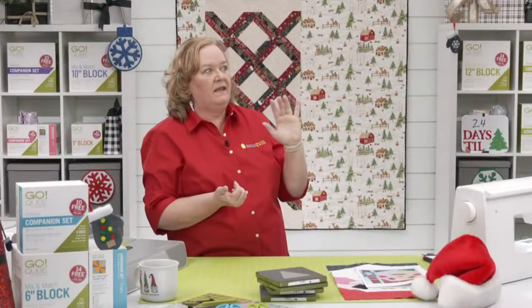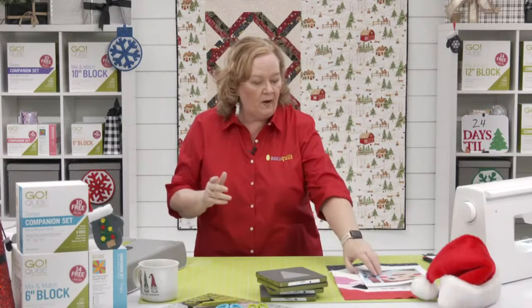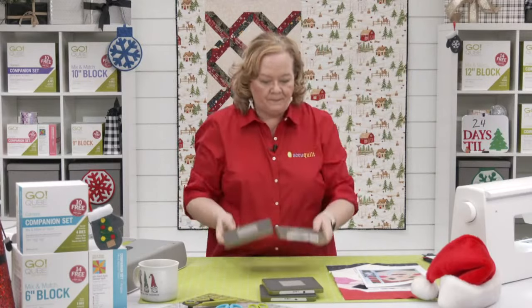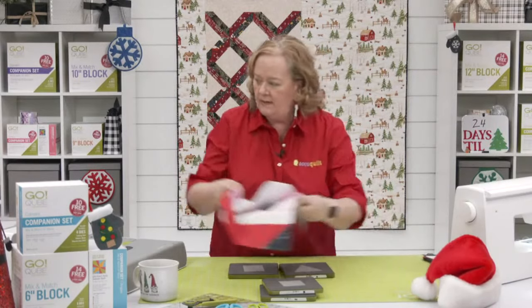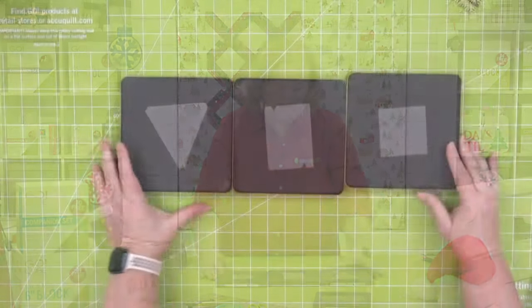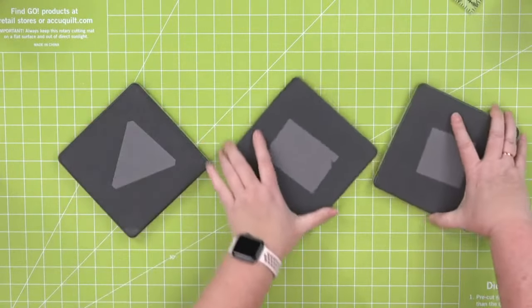Sometimes I say things that don't make sense, but that one does! So setting triangles allow you to take a square block — like these three squares are 18 inches — and when you turn them on point, it makes it much longer. It went from 18 inches to 25 inches. Then you would have setting triangles here for the sides and corners. That was a great question — this is why I love our customers.